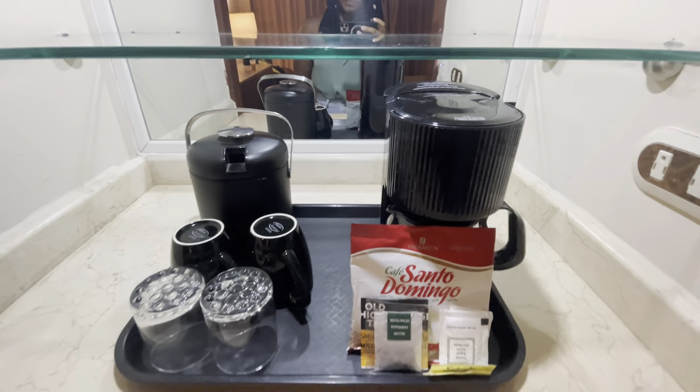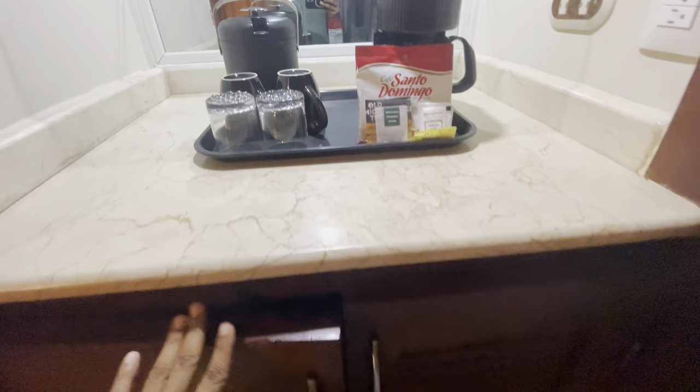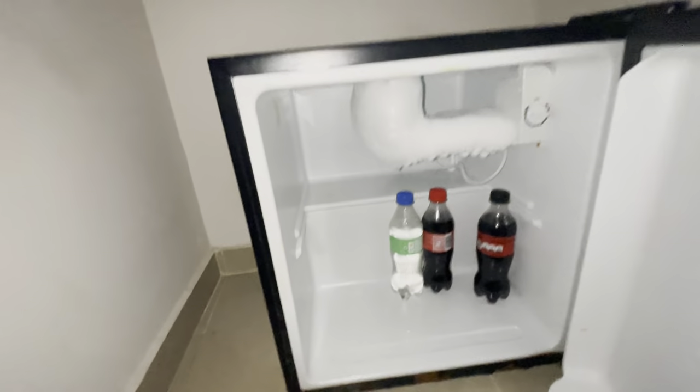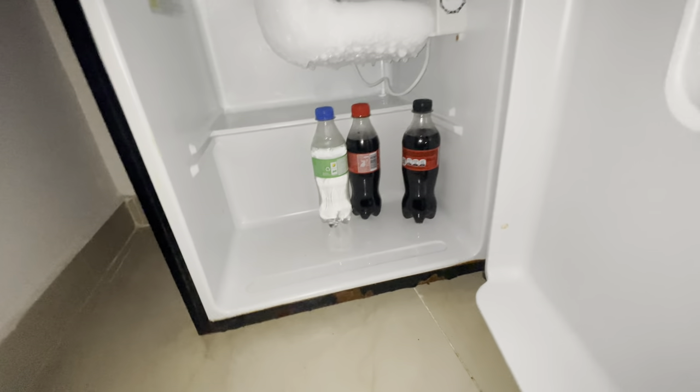The TV was a bit grainy, however with all the activities I don't think you'll be watching a lot of TV. There was enough drawer space if you'll be staying a lengthy time or if you came with a group or family. The room also comes equipped with a coffee maker, ice bucket, cups, coffee and tea, along with a mini fridge. With the mini fridge I would have appreciated if they had defrosted it — an alternative is to get a non-frost fridge. It comes with two Colas and a Sprite.